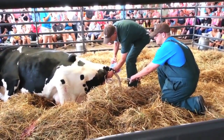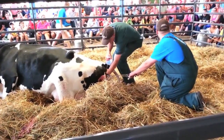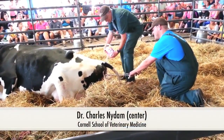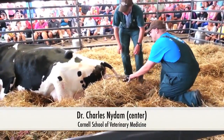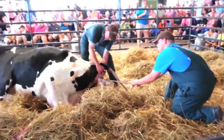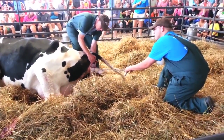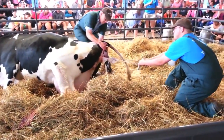But at home, we would do it with gloves. You can see they'll put pressure on and then try to stretch things, help her stretch a little bit. They'll pull in the same direction as the calf's back. So it's the same way the birth canal is closed.